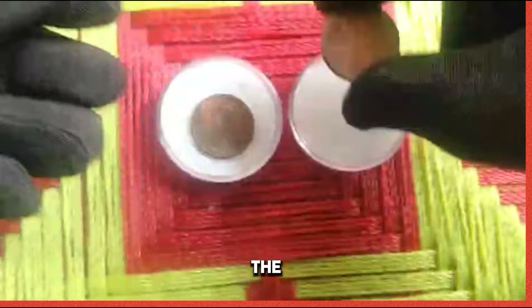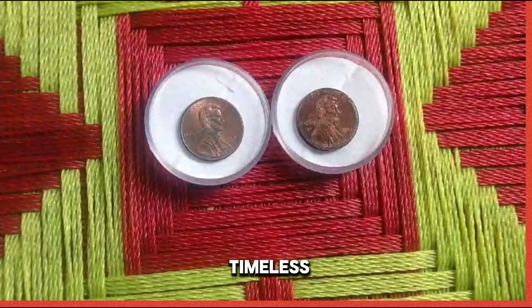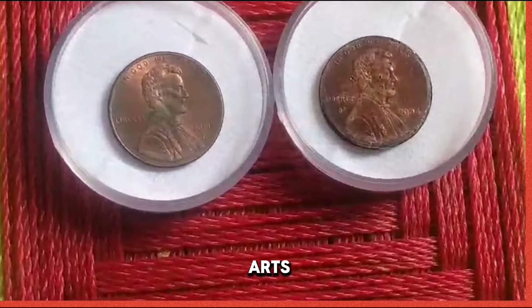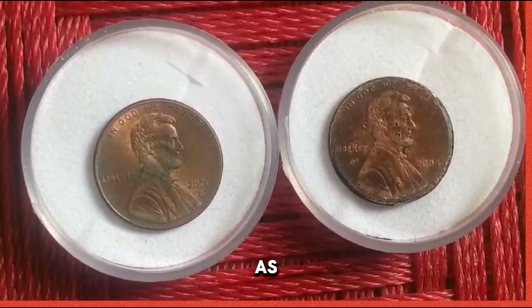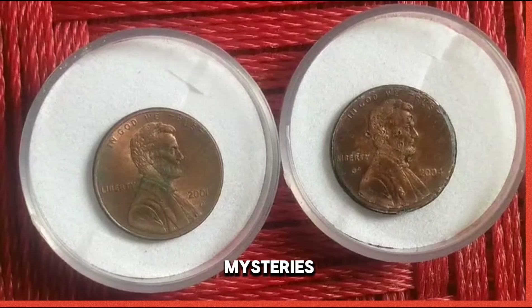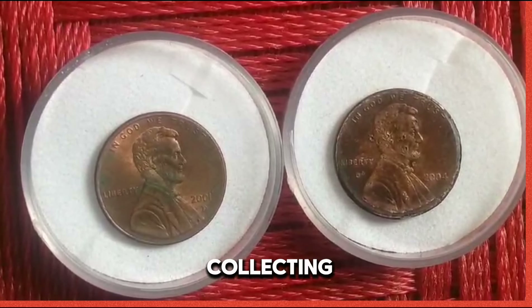Conclusion: as we conclude our exploration of the 2004 US 1 cent coin, let us marvel at the timeless allure of numismatics, the art and science of coin collecting. Join us on our next numismatic adventure as we continue to unravel the mysteries of the coin collecting world. Until then, happy collecting.